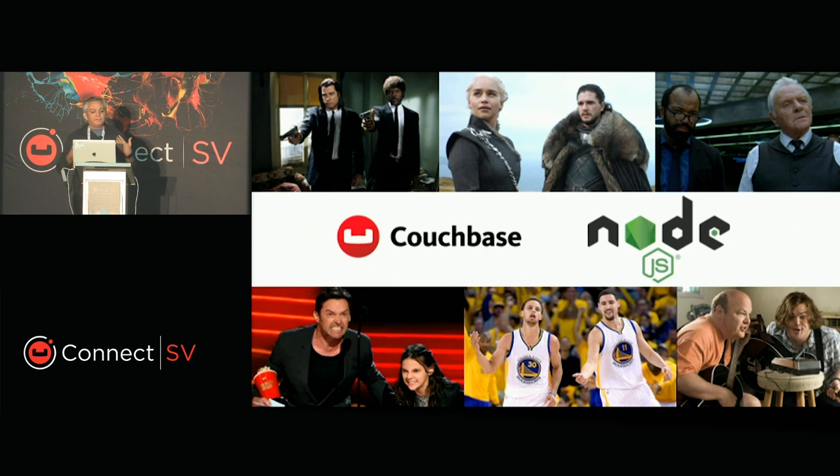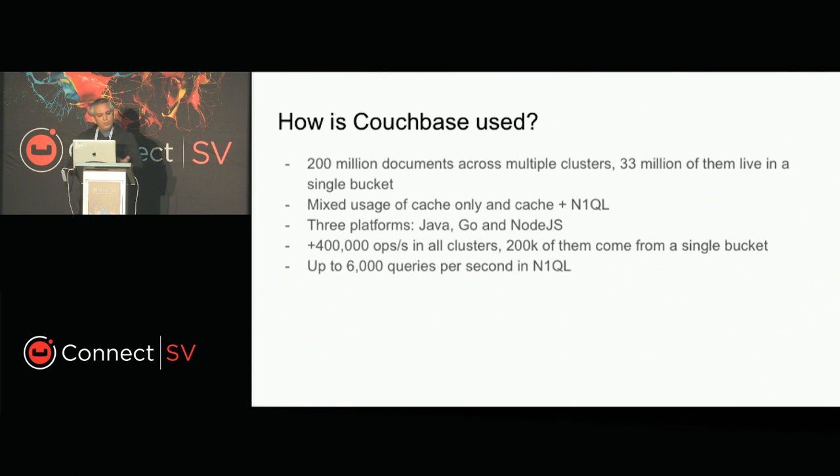Now that we've defined that Node.js is a great option, we can say confidently that Node.js is part of our favorite duos at DirecTV. My personal favorite is Couchbase with Node.js — that's the tool that is part of my performance toolkit. So how do we use Couchbase at AT&T DirecTV? We have 200 million documents today — just talking about the streaming portion of the new product. Across multiple clusters, 33 million of these documents live in a single bucket. We have a mixed usage of cache-only solutions and cache plus N1QL, and three main platforms using Couchbase: Java, Go, and Node.js. One of our buckets has 400,000 to 600,000 operations per second, and up to 6,000 queries per second on a single server using N1QL.